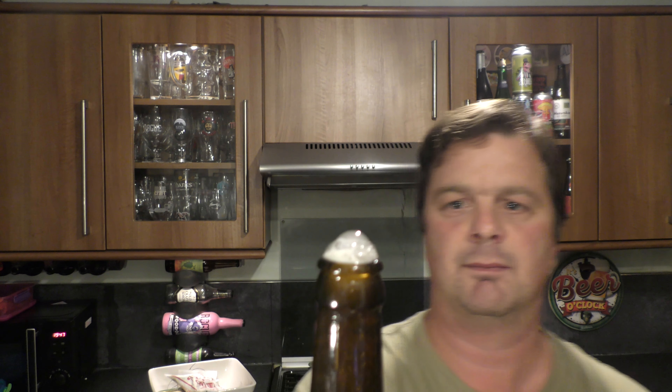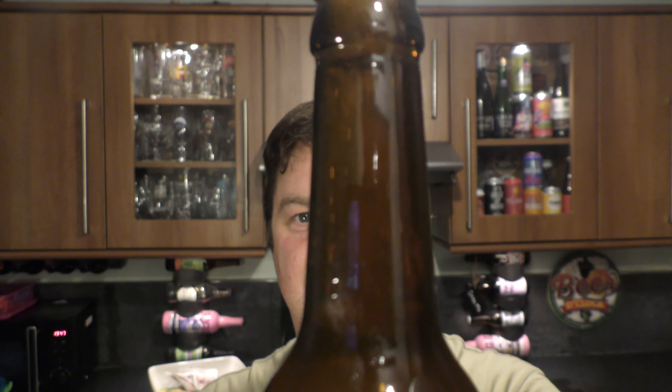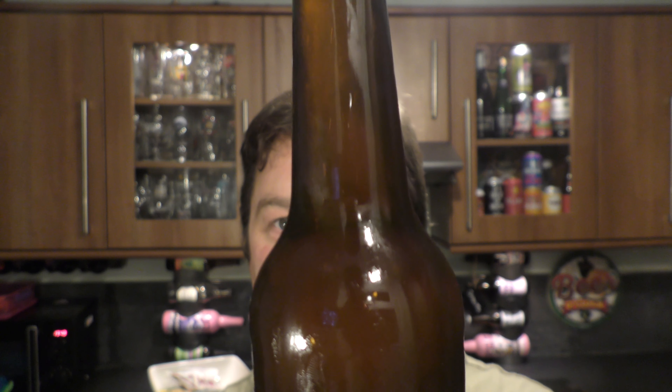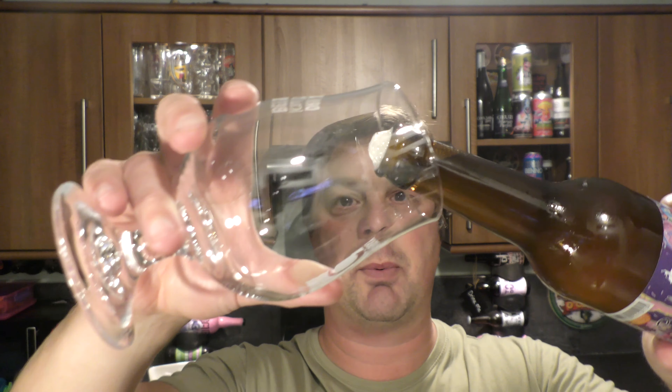Right, off we go. Let's get the beer out into a glass and see what we get. Interesting one — lots of carbonation in the neck of the bottle, and the head of the beer in the glass is just kind of falling in on itself. It's definitely a bottle conditioned beer. You can see all the sediment there riding up the neck of the bottle.